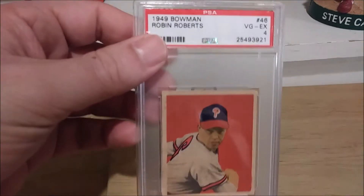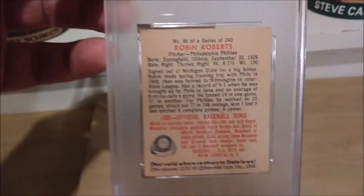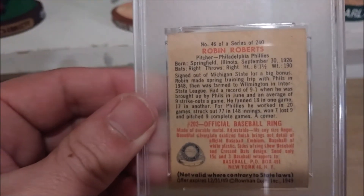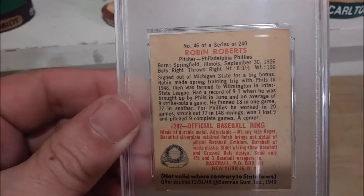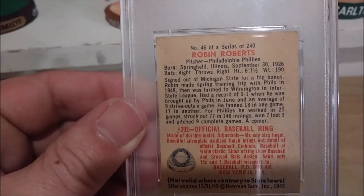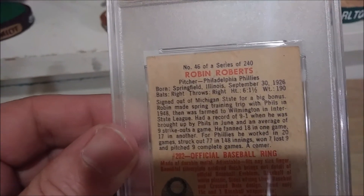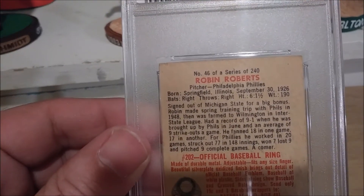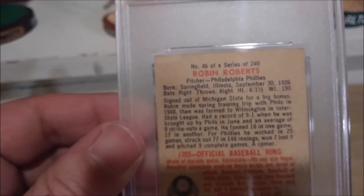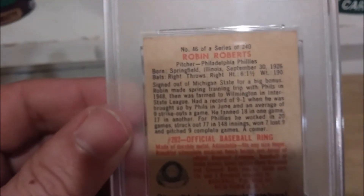Here's a closer look at the 1949 Bowman Robin Roberts card. This card looks really phenomenal — centering is awesome. If you saw the last video from my Post-War Rookie Hall of Fame set, I had the 1948 Leaf Ralph Kiner in the same kind of condition. Born in Springfield, Illinois, September 30, 1926. Signed out of Michigan State for a big bonus. Robin made the spring training trip with the Phillies in 1948, then was sent to Wilmington in the International State League. He had a record of 9-1 when he was brought up by the Phillies in June, with an average of 9 strikeouts a game. He fanned 18 in one game and 17 in another. For the Phillies, he worked in 20 games, struck out 77 in 148 innings, won 7, lost 9, and pitched 9 complete games.